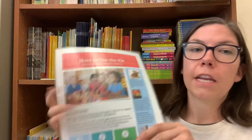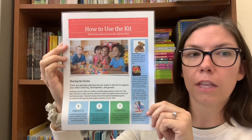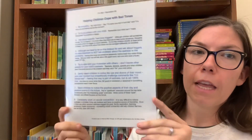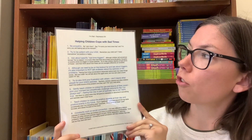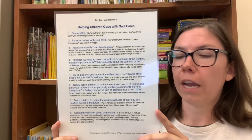This kit comes with a laminated sheet letting you know how best to use the kit, with some tips for sharing the books and tips on how to use the activities in the front pouch. There is also a laminated sheet on helping children cope with sad times, and it has some tips on it for caregivers.